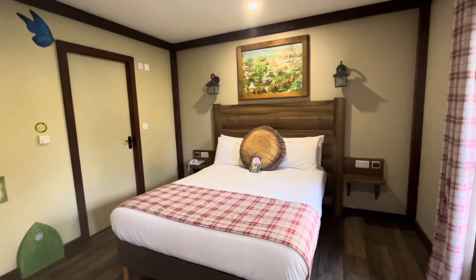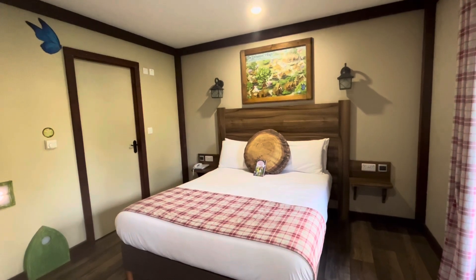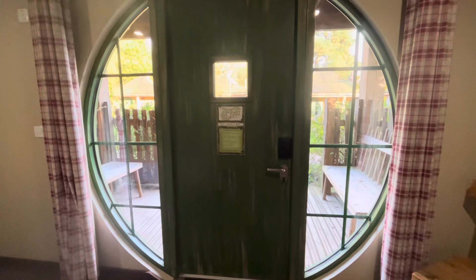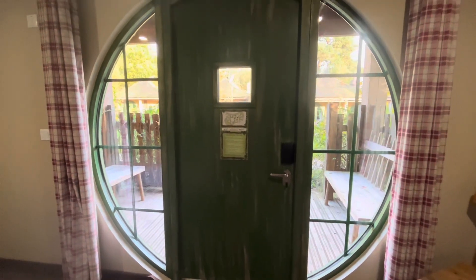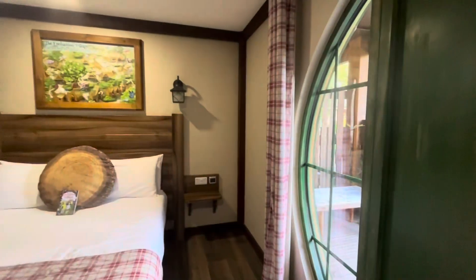Hello everyone, so today I'm going to do a room tour of a lodge at the Enchanted Village at the Alton Towers Resort. I'll start at the door — when you first enter you've got this big circle window joined in with your door, and you have got curtains as well that can go across in the evening.